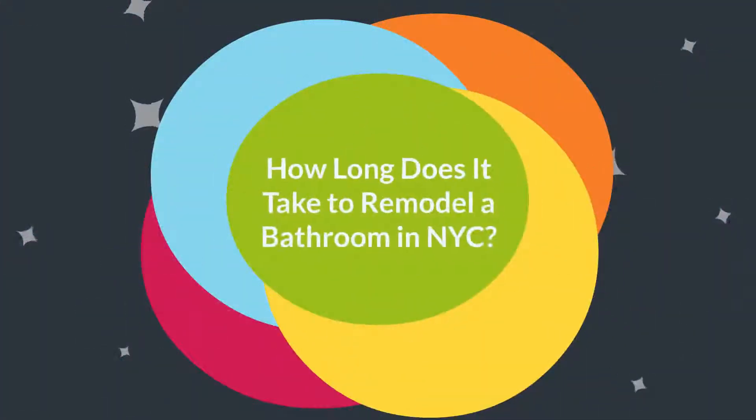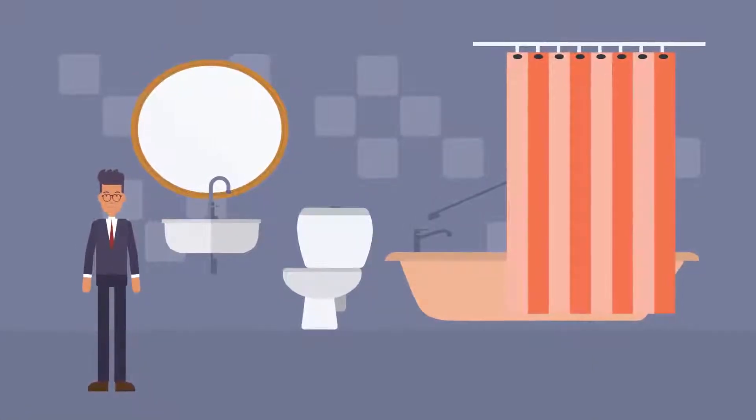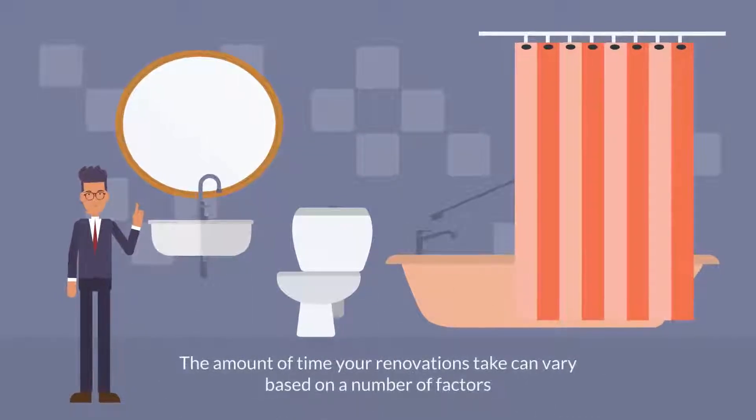How long does it take to remodel a bathroom in New York City? A typical remodel for a full bathroom in New York City takes between two to three months. The amount of time your renovation takes can vary based on a number of factors.